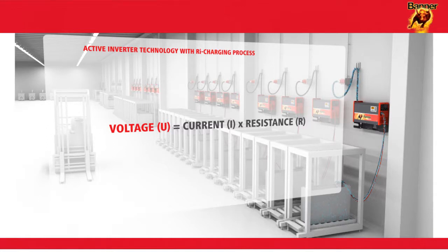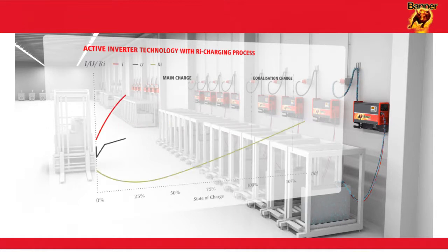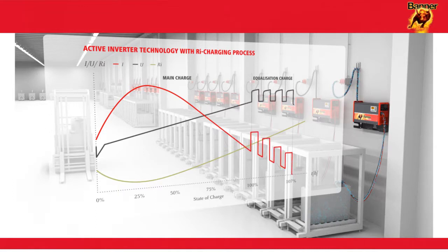The current becomes a function of the internal resistance of the battery. This internal resistance will vary depending on the age, temperature and state of charge of the battery. Every individual charging cycle is hence unique and has its own characteristic.